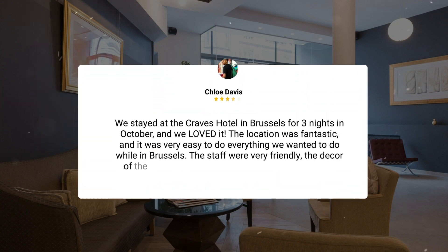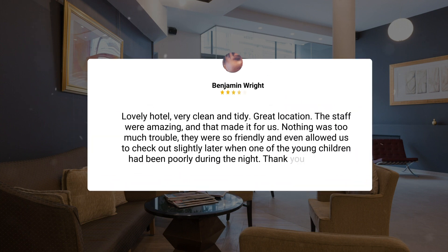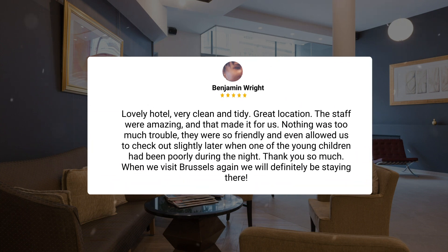We stayed at the Craves Hotel in Brussels for three nights in October, and we loved it. The location was fantastic and it was very easy to do everything we wanted to do while in Brussels. The staff were very friendly, the decor of the hotel was beautiful and super unique, and the rooms were very spacious. Lovely hotel, very clean and tidy. Great location — the staff were amazing and that made it for us. Nothing was too much trouble. They were so friendly and even allowed us to check out slightly later when one of the young children had been poorly during the night. Thank you so much. When we visit Brussels again, we will definitely be staying there.